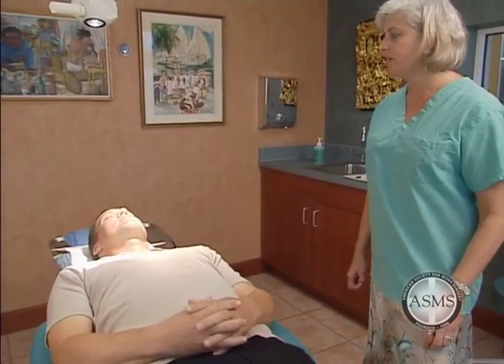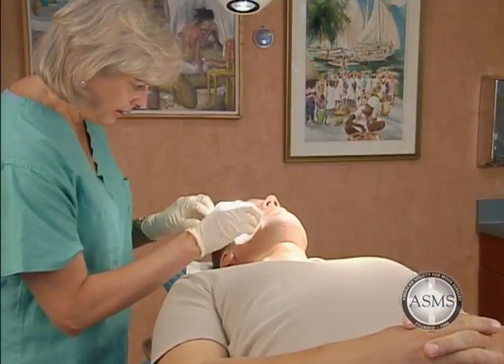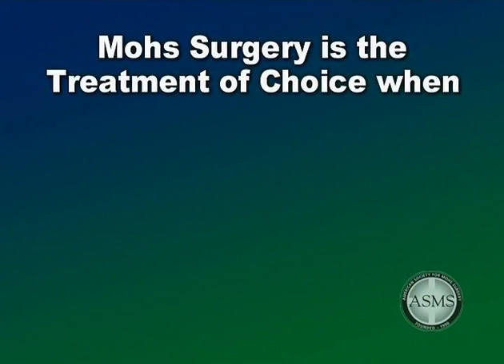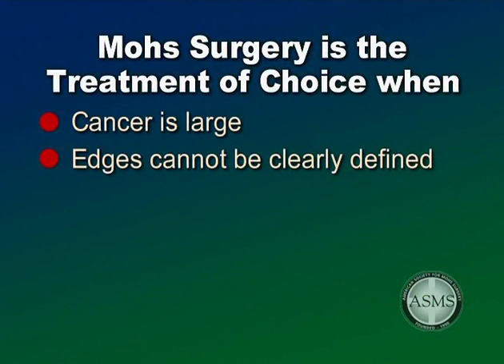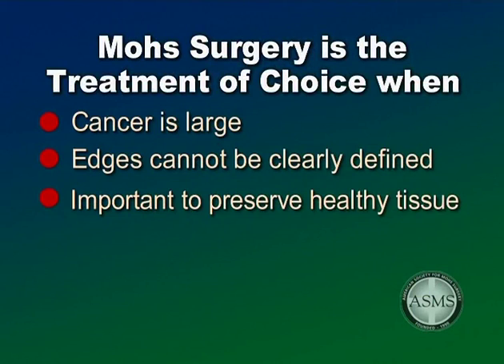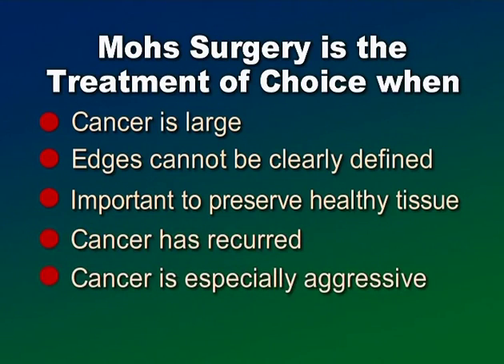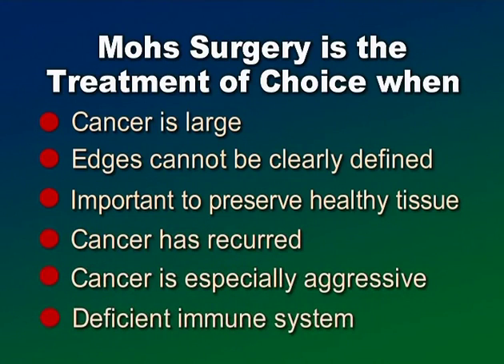Mohs micrographic surgery is effective for most types of skin cancer, but is most commonly used to treat basal and squamous cell carcinomas. It is the treatment of choice when the cancer is large, its edges cannot be clearly defined, or it is in an area where preserving healthy tissue is important — such as the central face, eyelids, nose, ears, lips, and cheek. It is also preferred for skin cancer that has recurred, where prior treatment has failed, when the cancer is especially aggressive, or when the patient has a deficient immune system such as kidney or heart transplant patients.